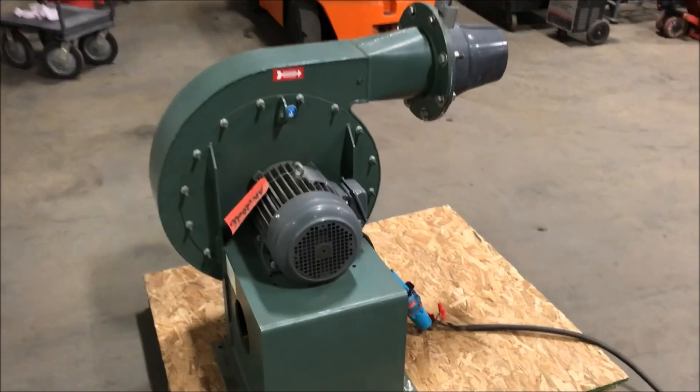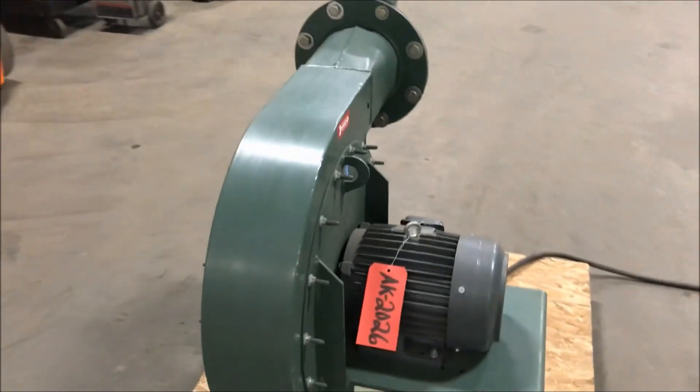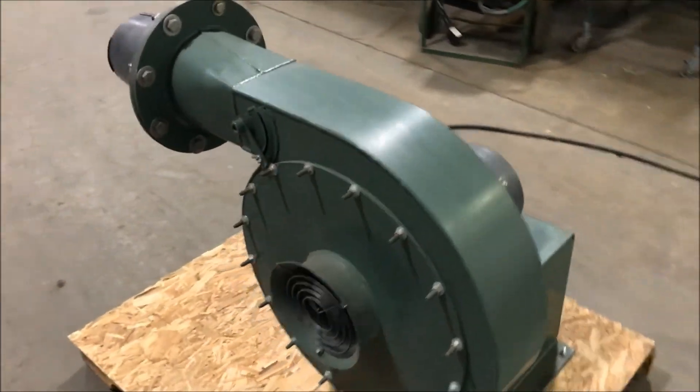Hello, you're looking at a New York blower brought to you by Lanco. This is a 5-horsepower air knife blower, model 1508.